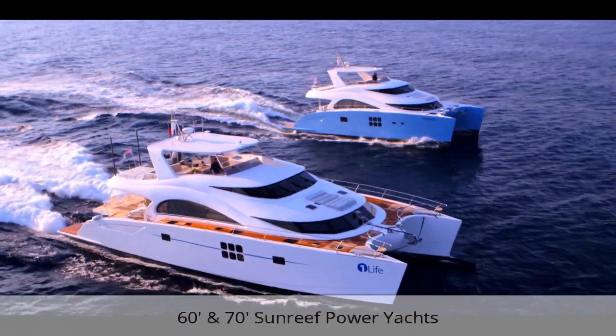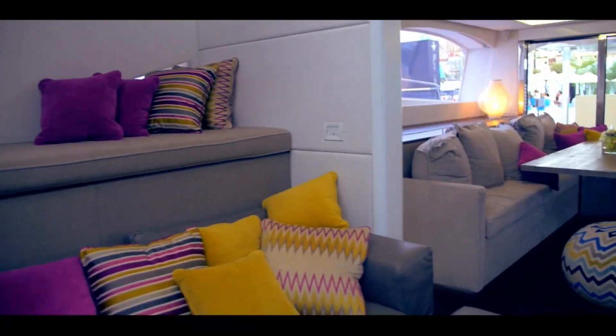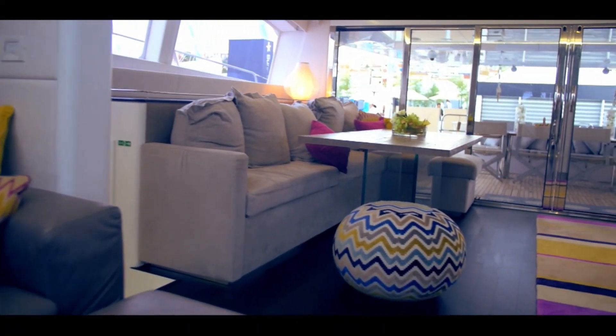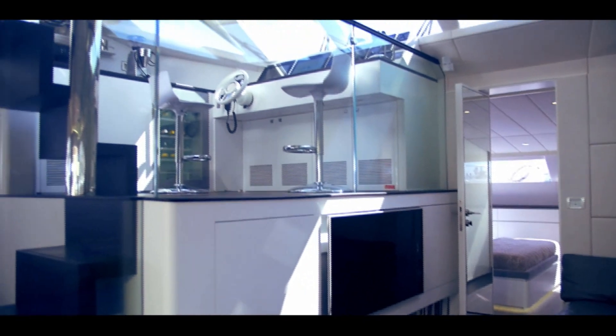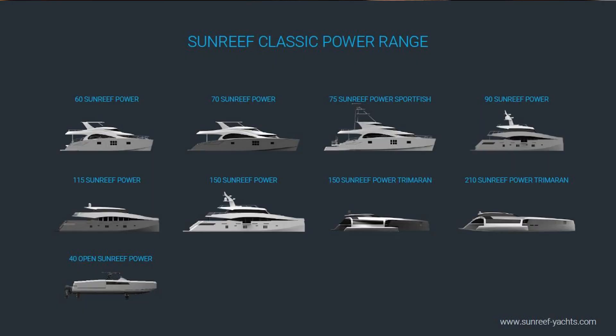Sunreef's design team continued their avant-garde styling and worked with the most demanding customers from around the world, resulting in boats that had never been seen before. For instance, take the Sunreef Power 60 with trans-oceanic range — she has twin main decks and packs as much space into 60 feet as yachts twice her size. Sunreef was also one of the first manufacturers who built their own in-house carbon fiber masts using sophisticated infusion technology.